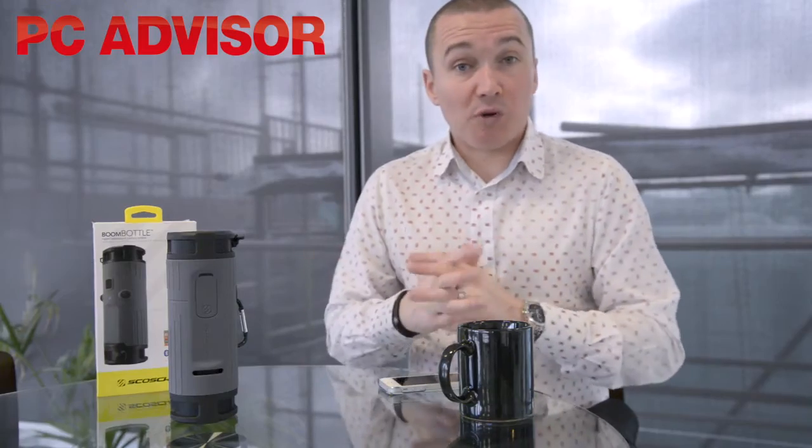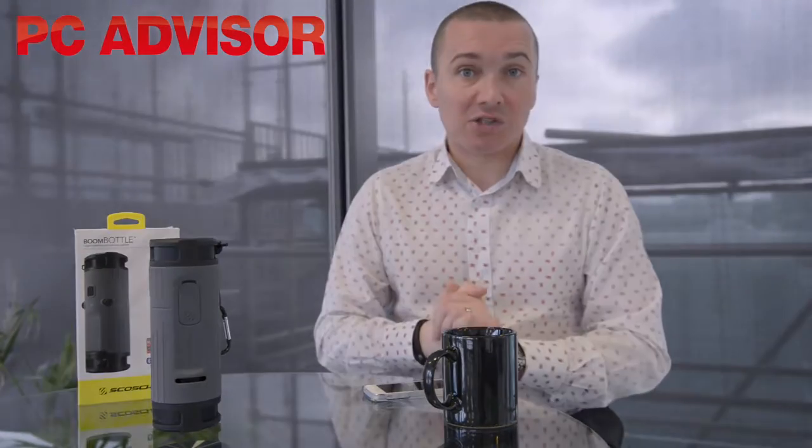So that's it — the Scoti Boom Bottle: a solution to the problem of people becoming distracted by headphones when they're out and about cycling.